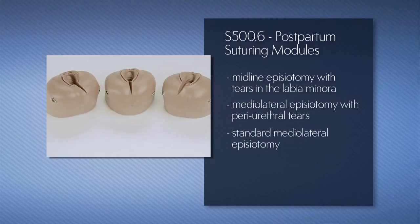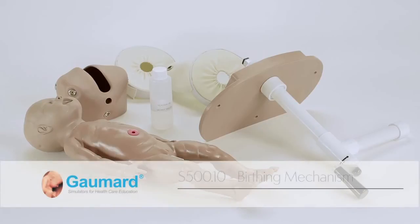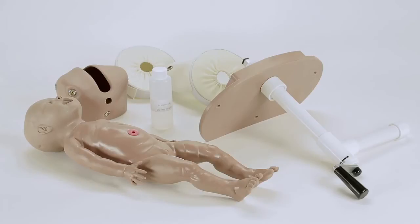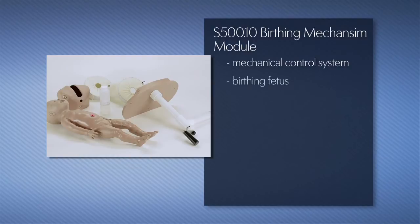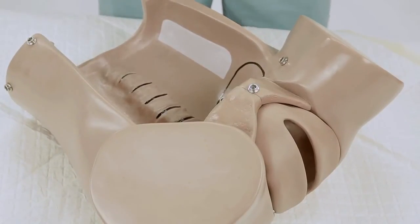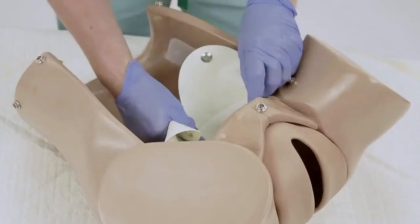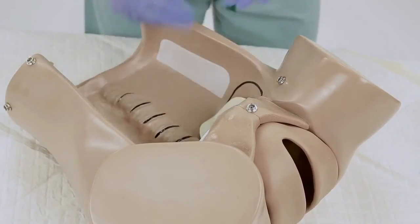The optional S500.10 birthing mechanism enhances birthing simulation by introducing a set of dilating cervices and a hand-powered mechanical system for moving the fetus through the birth canal. The complete package includes the mechanical control system, a birthing fetus, two dilating cervices, one bottle of lubricant, a soft carrying bag, and an instruction manual. To install the birthing mechanism module, position the dilating cervix at the entrance of the birth canal with the ears facing into the pelvic cavity, and secure it to the simulator using the two snaps.